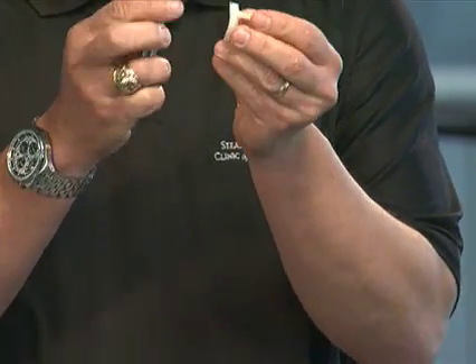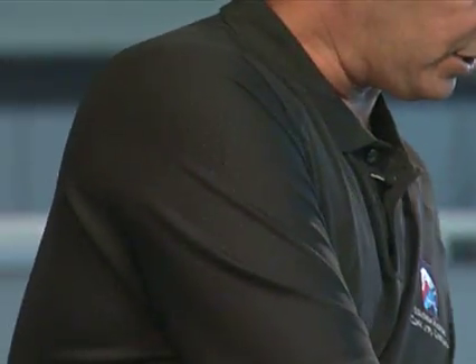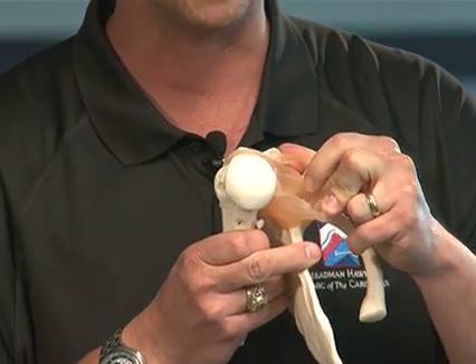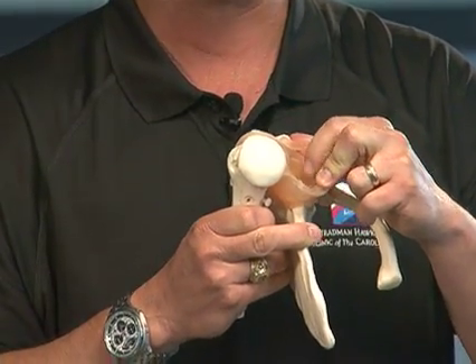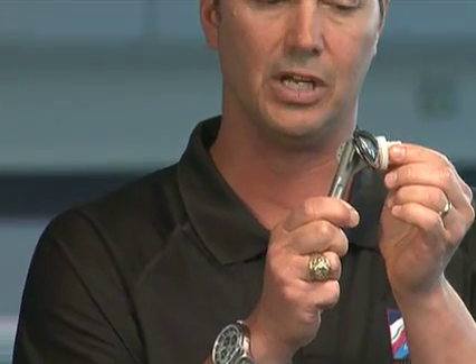The other part of the implant is the socket. Here is an example of an entire total shoulder — the ball and the socket. The socket is placed on the glenoid side of the shoulder joint. Going back to the shoulder model, here is the socket of the shoulder: when it is arthritic, it is all worn down. With the small plastic piece, we take down the arthritis and cement in a glenoid component. At the conclusion of the procedure, you will have a new ball and a new socket, and the new shoulder articulates very successfully in relieving pain because the arthritic surfaces have been removed.